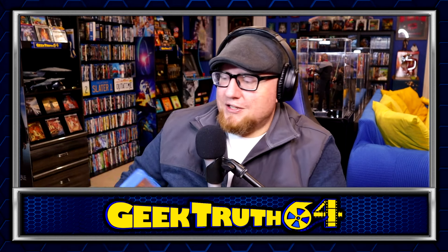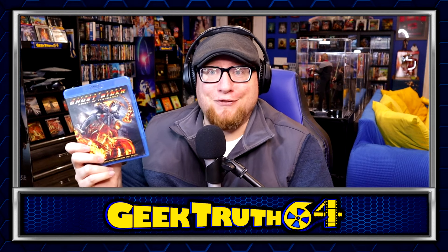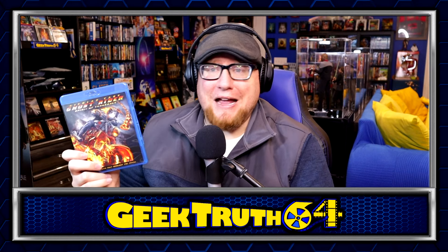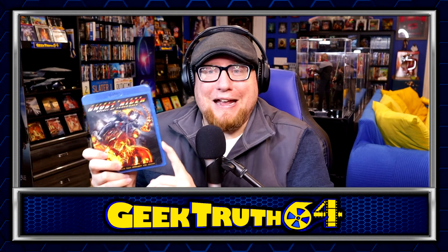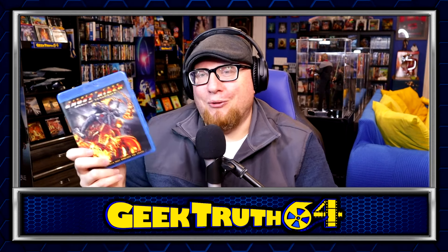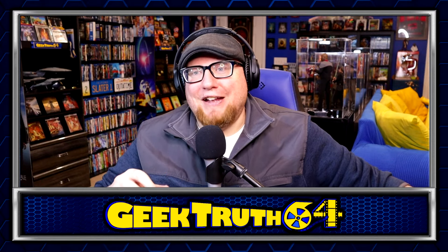Next up is a Nicolas Cage movie — Ghost Rider: Spirit of Vengeance. This is the second Ghost Rider movie and I've never seen it; I've only seen the first one. I thought the first one was a mediocre comic book movie and it probably hasn't aged very well. I remember everybody hating this one, but it was only a dollar so I figured why not pick it up. Every once in a while I like watching a bad cheesy movie — this seems like it might fit the bill.